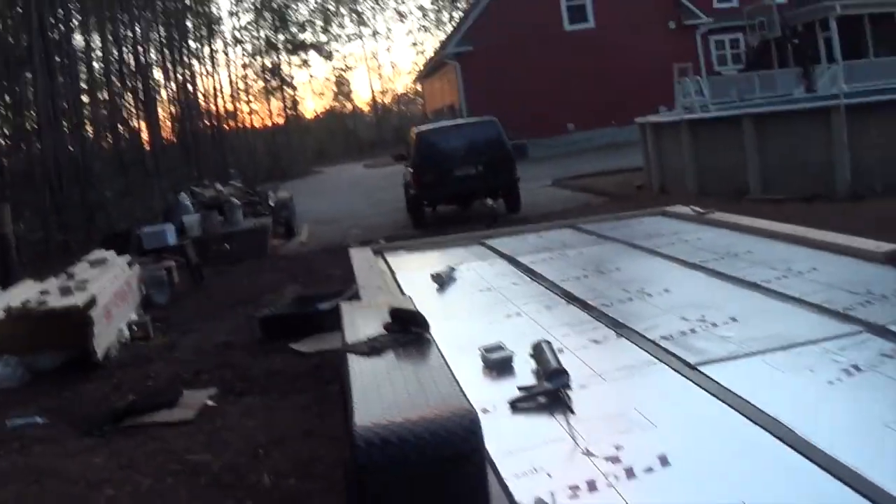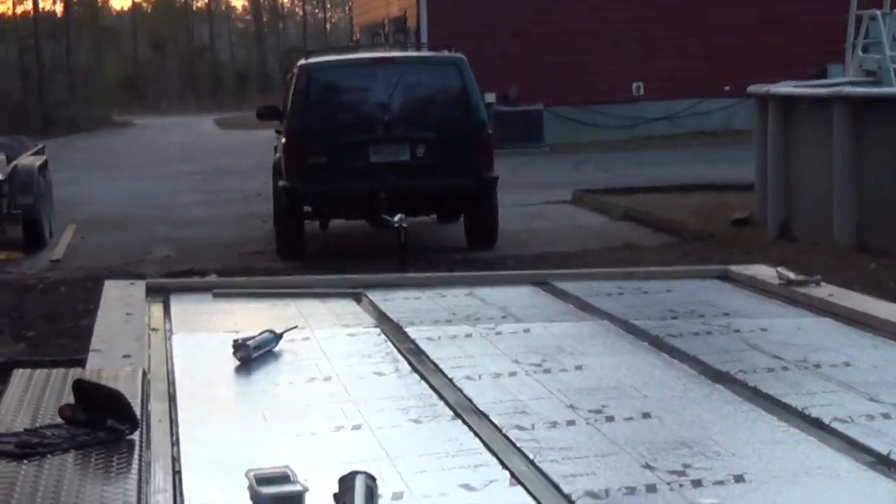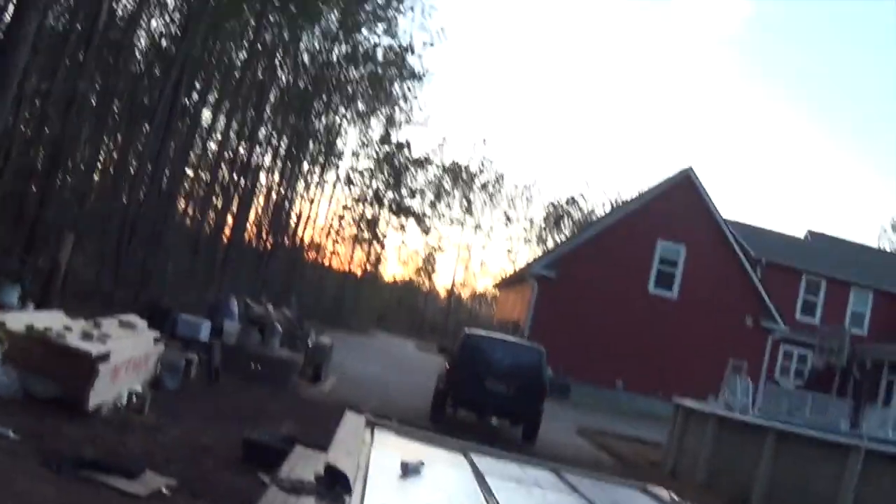We got all of the insulation — the rigid — on top. Tomorrow I'm hoping to get the subfloor down and stuff, after I finish the framing for the floor. It's actually really cold out here, so my face is like FROZEN! But it's been fun. It's definitely a learning experience.